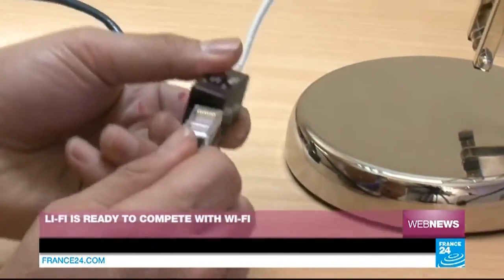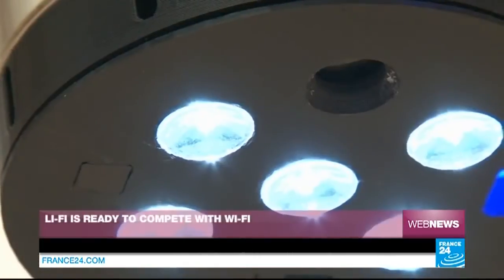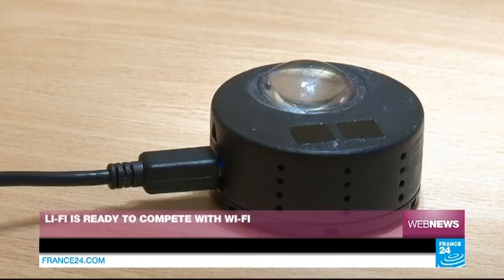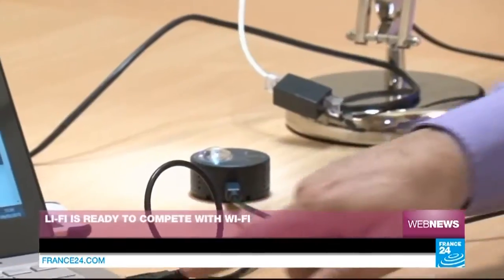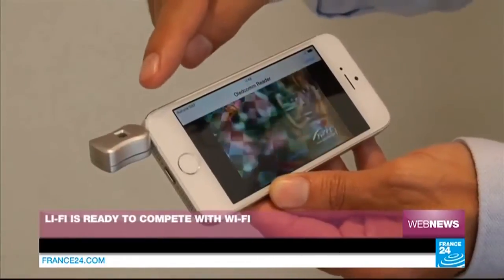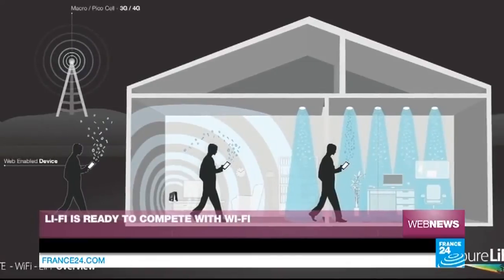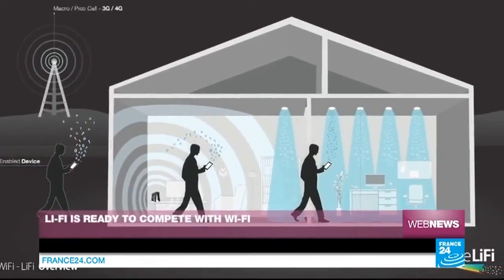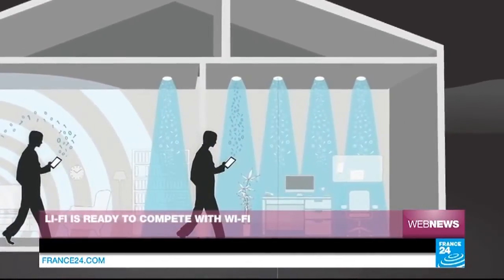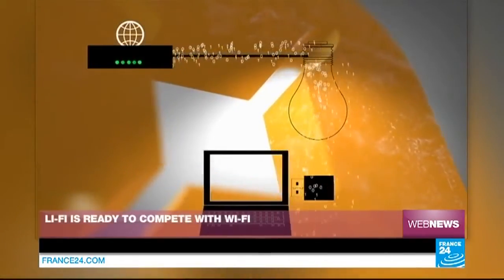Li-Fi works with any type of LED and requires an Ethernet network. As you can see, the light is connected to the network and will connect with a small receiver via USB. The idea is to use Li-Fi with spotlights installed in the ceiling to limit cabling. Furthermore, unlike Wi-Fi, 3G and Bluetooth, Li-Fi doesn't use radio waves but simply the light spectrum, which is less harmful for health, allowing for multiple applications for wireless internet.